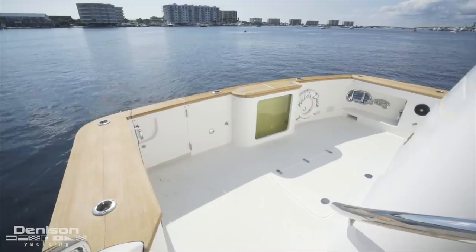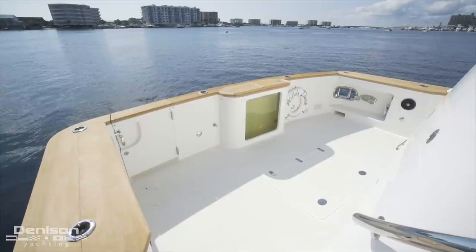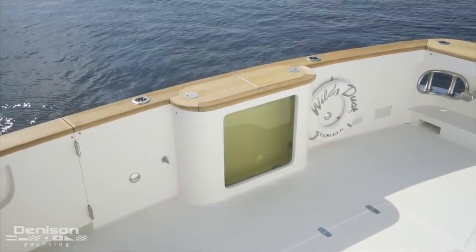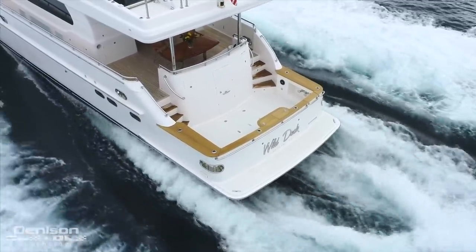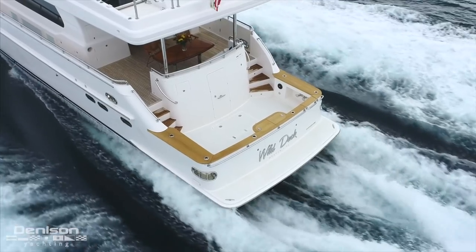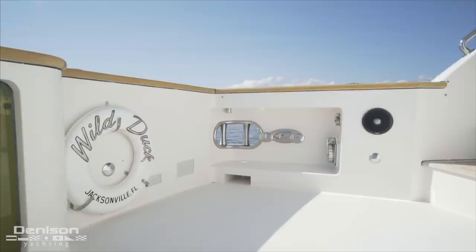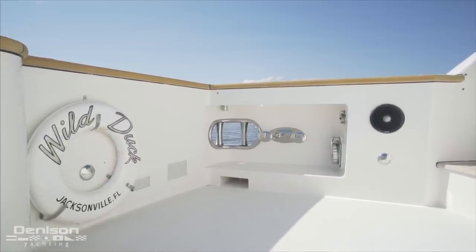The star feature of the cockpit is the massive centerline live well with viewing window that allows you to monitor your bait. As you approach from the transom, you can't miss the beautiful teak covering boards that have been freshly sanded and groomed, encompassing the entire cockpit. The impressively oversized fairleads with rollers not only prevent chafe, but they also make towing a tender extremely safe as well.